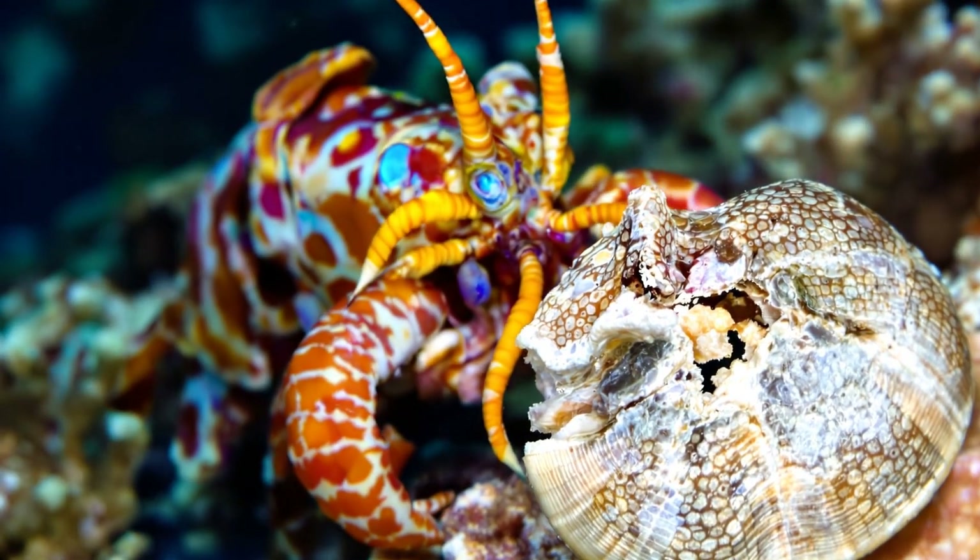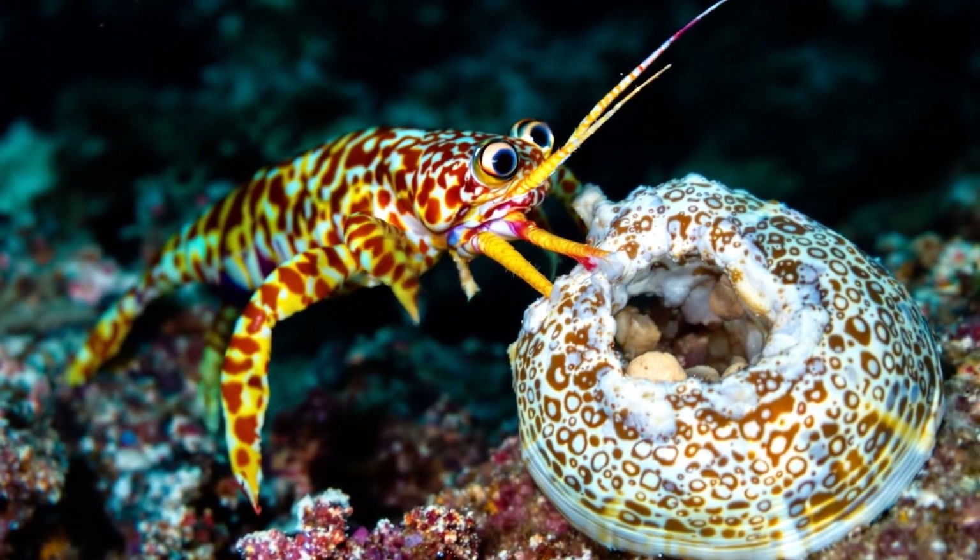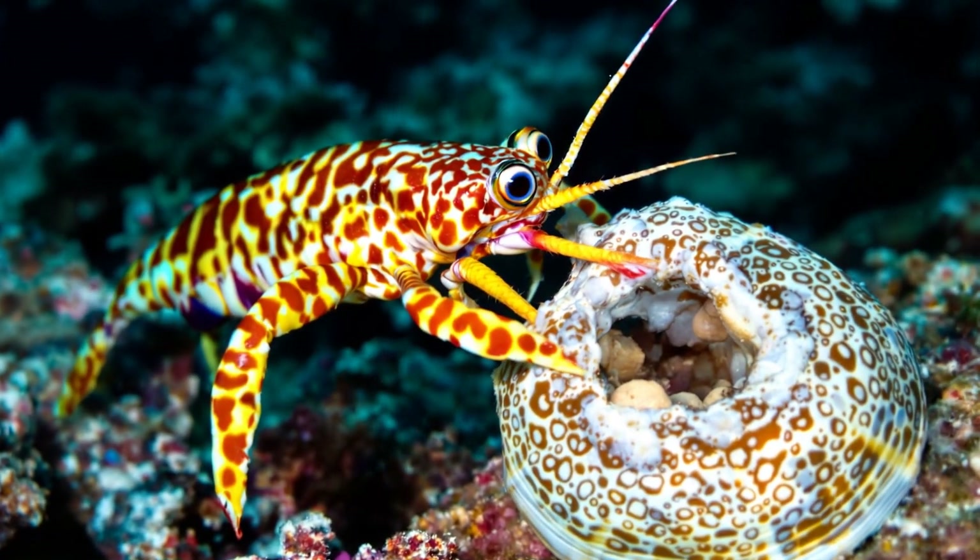This visual system isn't for beauty appreciation, but survival. Rapid color processing helps identify prey, predators, and potential mates.